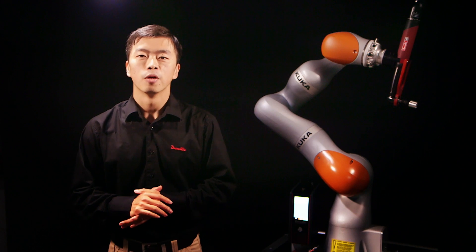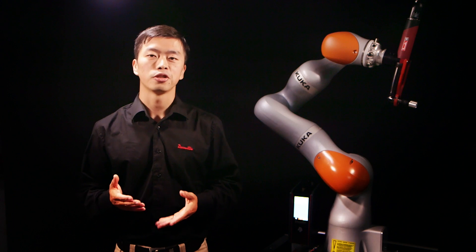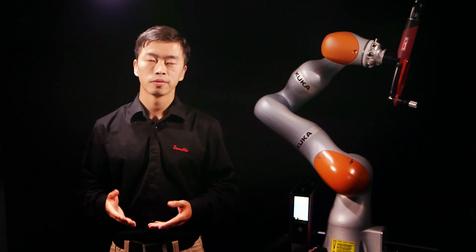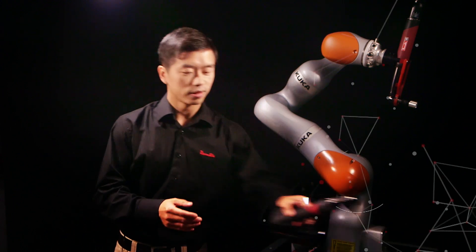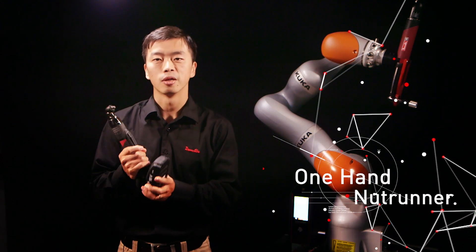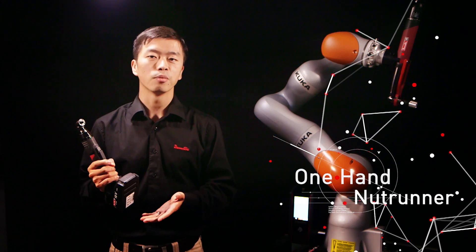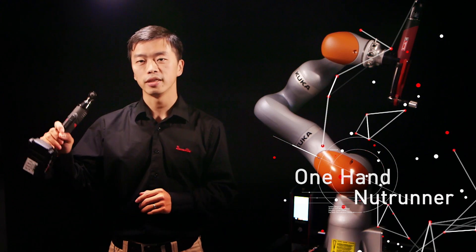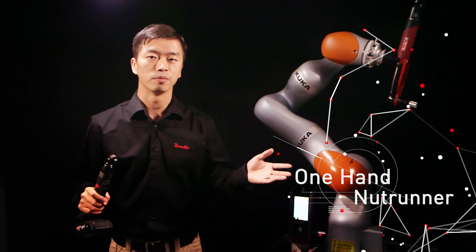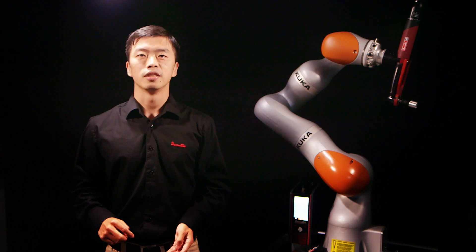In TS customers, the one-hand operation concept is also highly appreciated, but it's not just achievable by the ePulse. Here you can see what we call a one-hand nutrunner. With its incomparable compactness and lightweight design, operators will be able to hold it easily with one hand, freeing up the other hand. And due to its compactness, it will be able to reach applications where access is difficult.